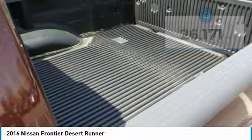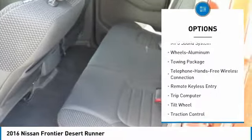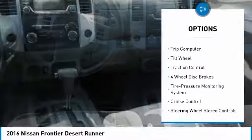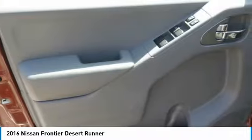Here are some of this vehicle's great options: traction control, air conditioning, Bluetooth wireless data link for hands-free phone, power steering, aluminum wheels, cruise control, AM/FM stereo radio, trip computer, child safety locks, and MP3 playback stereo.